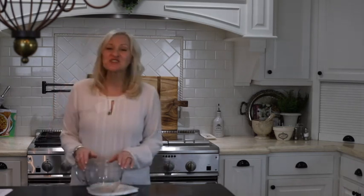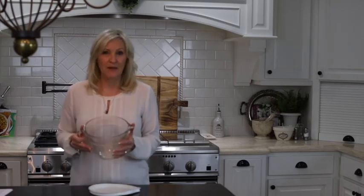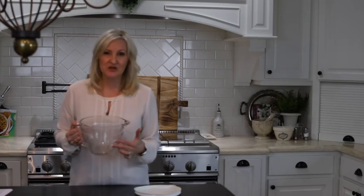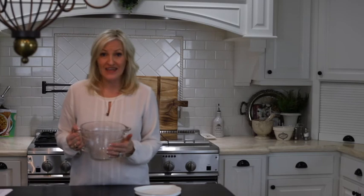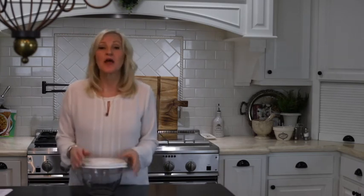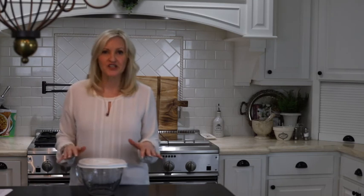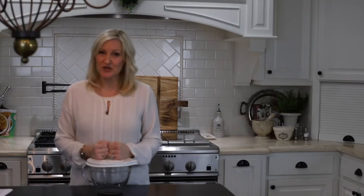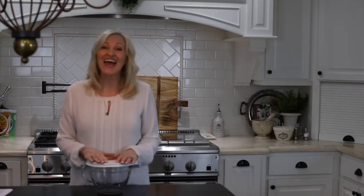Last but certainly not least is a batter bowl. I love this batter bowl because it has measurements on the side, so it's perfect for baking. It has a lid so you can make your batter or cookie dough, put the lid on it, pop it in the fridge. It's so durable. This is one of my kitchen favorites and it's only $25.01.